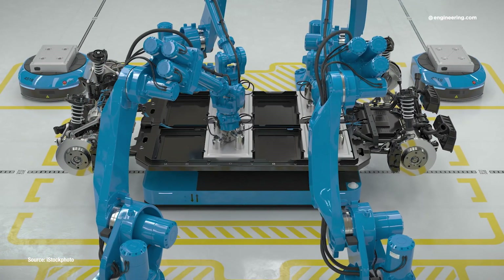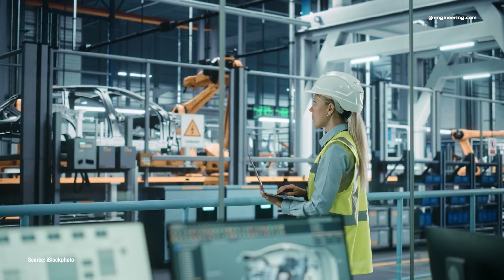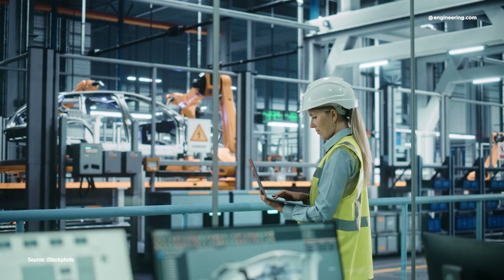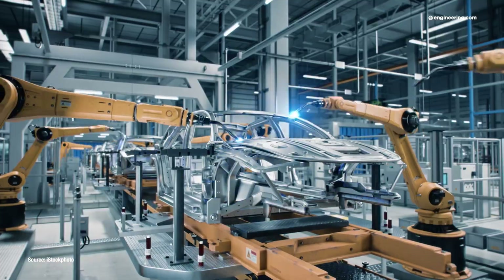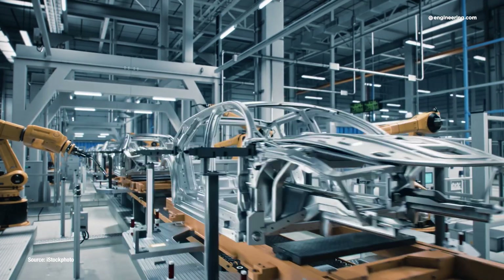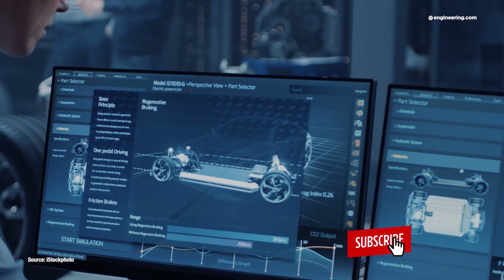Electric vehicle batteries are heavy — damned heavy — and because of this weight, it's essential to put the rest of the vehicle on a diet to maximize that most critical attribute of EV performance: range. Light metal alloys and composite materials have a part to play, but several EV manufacturers are discussing another way to reduce weight: structural battery packs.